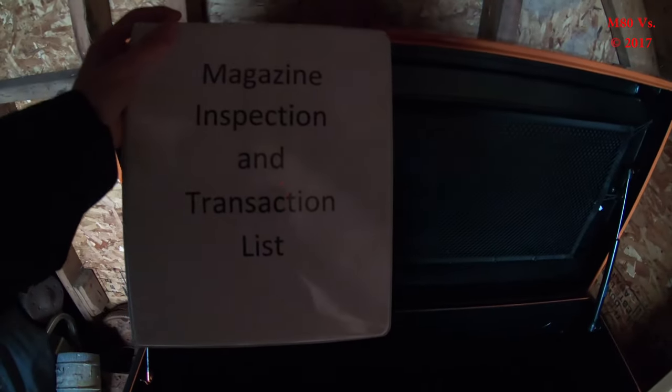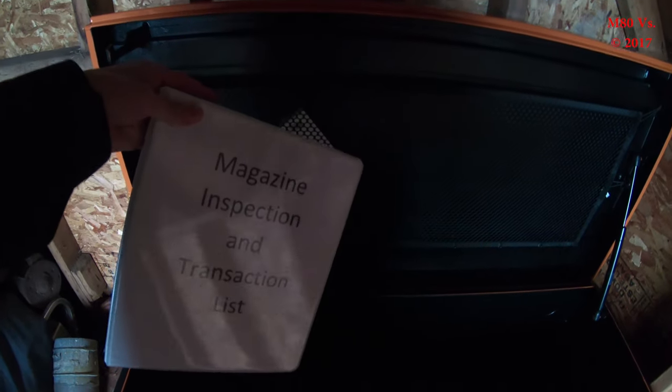Also, you don't need this initially until you are going to store stuff in it, but have your magazine inspection and transit action list handy.